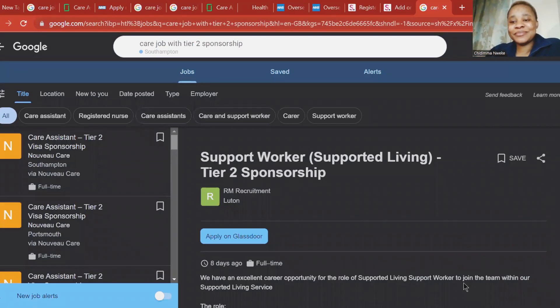I'm here again with another link, a support worker job this time around, and this is also a supported living position. They're looking for someone who can be a support worker for their client, residents, or patient. This person will be supporting the patient with a disability in activities of daily living.